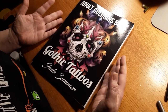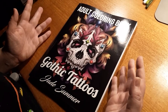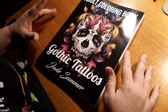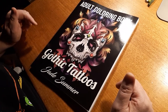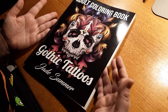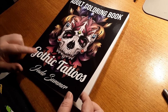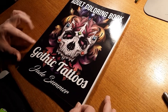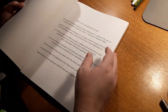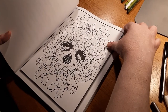Hey guys, it's me Tamara with Tamara's Colorful Coven. I know I haven't done a video review in a long time, but I just got this the other day and I noticed there's not a review of this book on YouTube. Someone asked me what it was like, and I wanted to do a YouTube video review on this. I love all tattoo books, but I love this one the most. This is such a cool book — it's by Jade Summers, their newest one that just came out, called Gothic Tattoos.